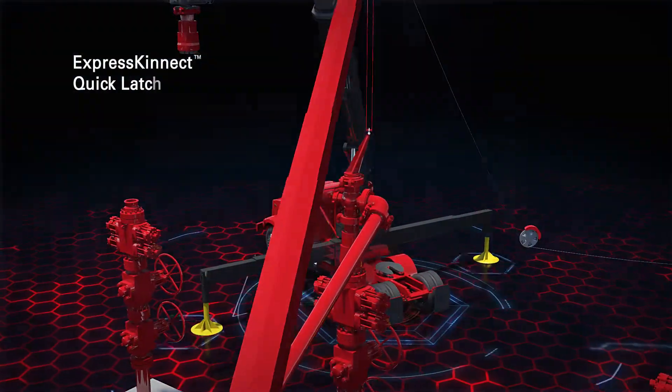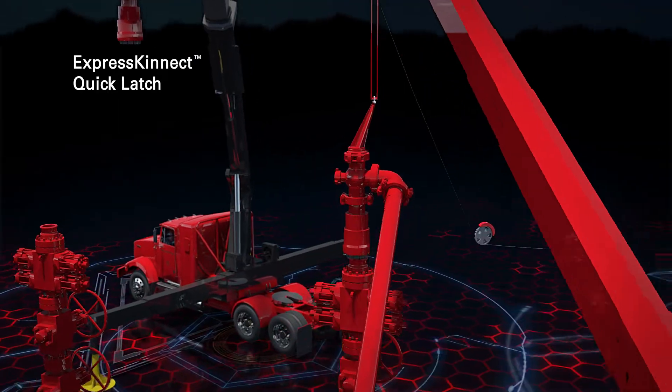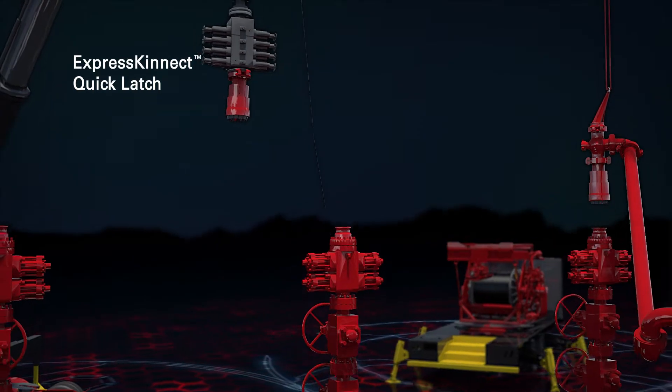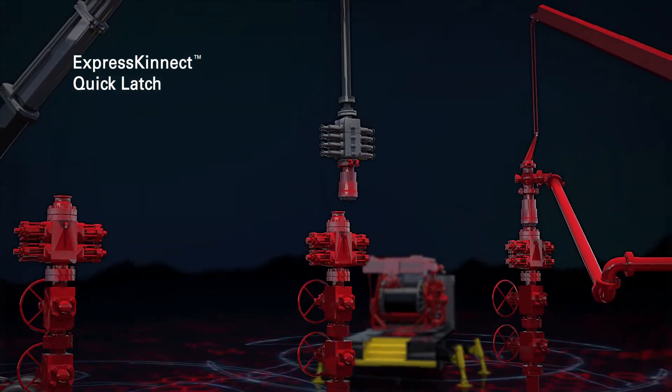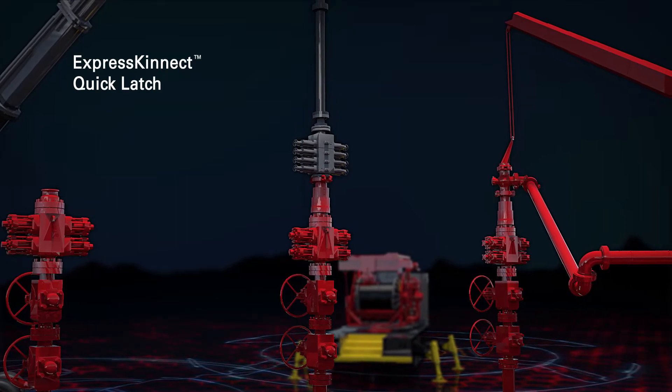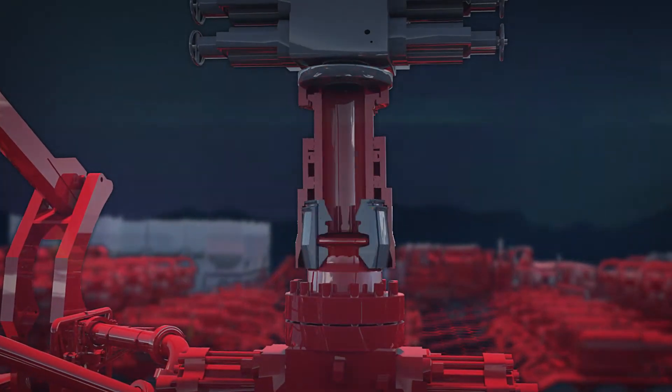Express Connect Quicklash replaces the threaded connection for a safer, more efficient operation. The remotely operated connection shortens overall transition times for multi-well completions, saving an average of 20 minutes per stage and reduces HSE exposure at the well head.